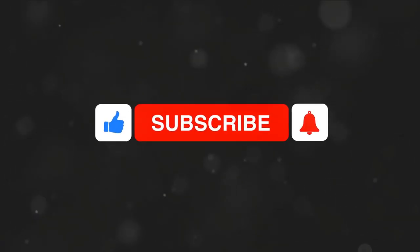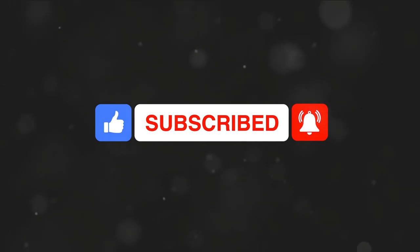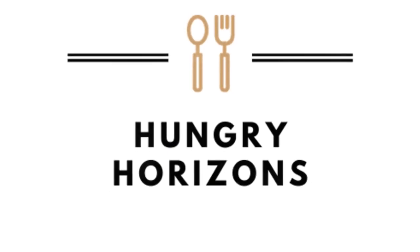And finally, if you like this sort of content, join the flavour expedition. Don't miss a bite — hit like, subscribe and ring the bell for a seat at our table. Let's explore new tastes together on Hungry Horizons.